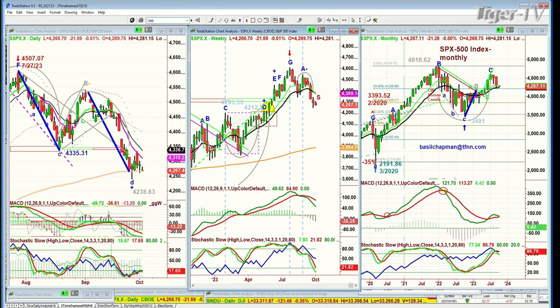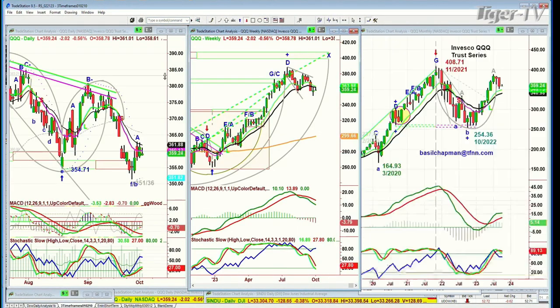QQQ — and look at this, the weekly chart has started in S, which means that the nine-period moving average has crossed negative, but it's a weekly candle, so we have to wait until Friday at 4 o'clock. Going to be an interesting week. The QQQ is down two at 359, and the weekly chart is so close to turning negative, but it hasn't yet.